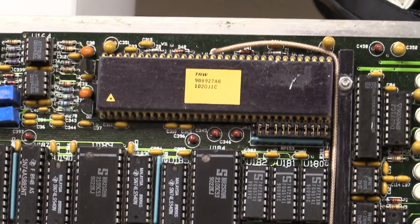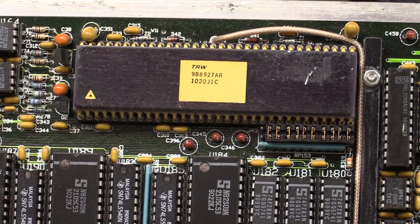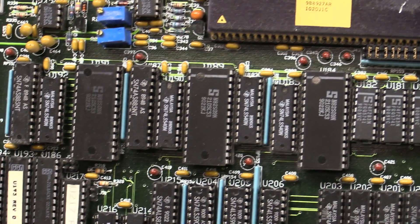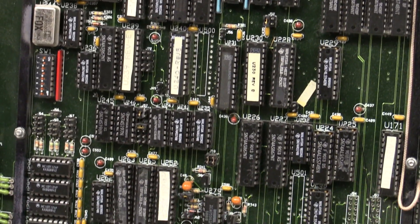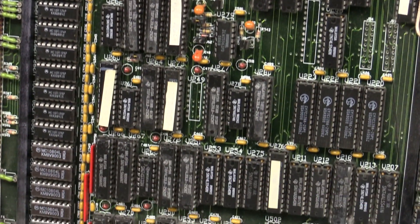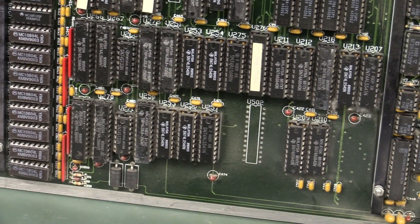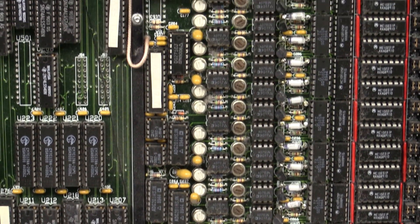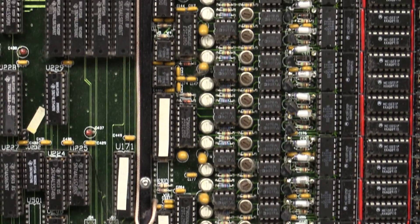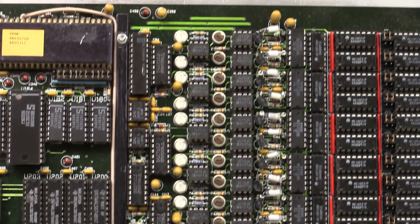There's the main processor — TRW. I've got no idea. This would have obviously been custom designed for this particle detector application. I don't know how many of these did they make — 10 boards for a rack for some experiment or something like that perhaps?